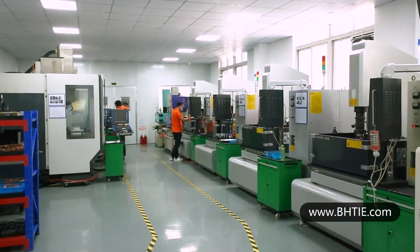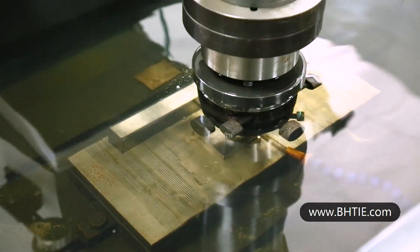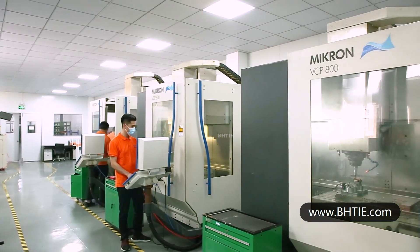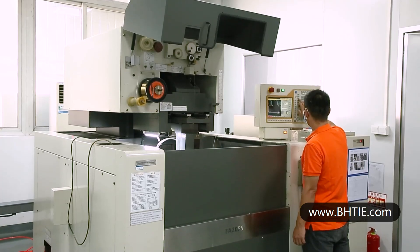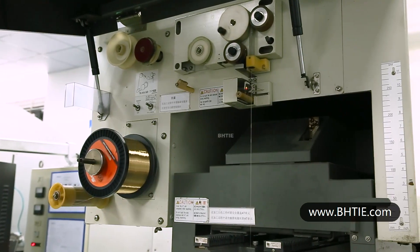BHT mold department has 10 mold designing engineers and a total team of 60 people. We can make injection mold, double color mold, over mold, press brake tool, punch, cutting blade, etc.